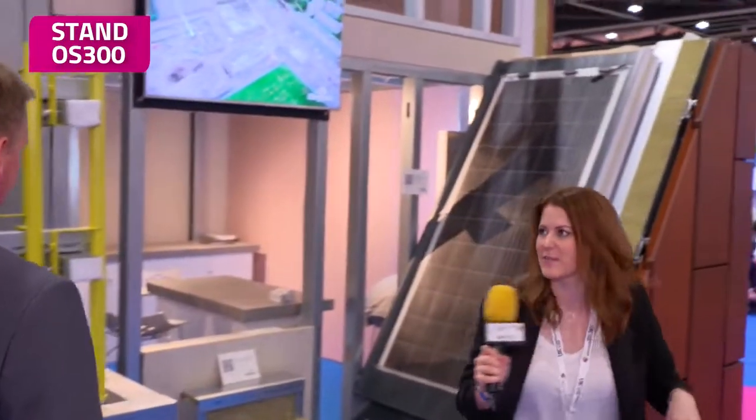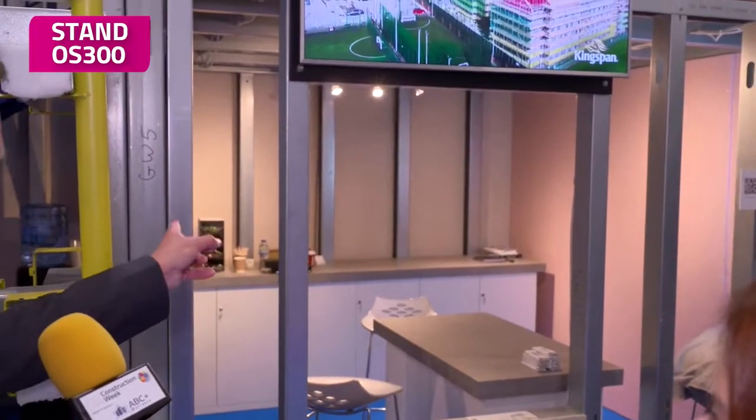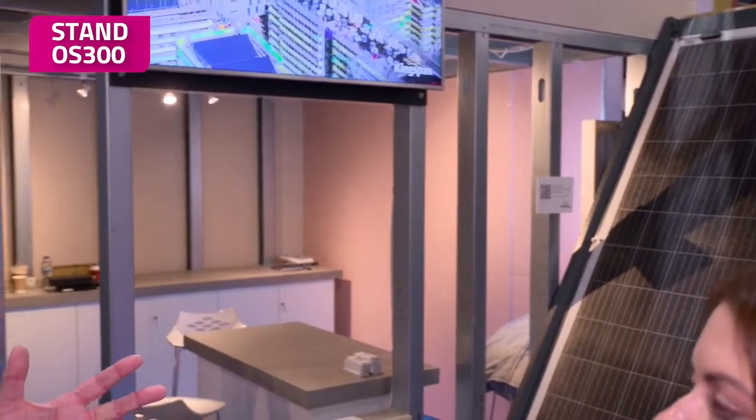Over here we've got some other products. This would look like regular light gauge steel framing, or regular SFS as the industry would know it. But what it actually is — and you can see it better from the rear view — is pre-panelized SFS. We take standard SFS steel, roll it in our factory, produce it into panels, put a CP board on the outside, and then deliver it to site. Our subcontractor can install it much faster on site. It reduces working at height and doesn't need scaffolding, so they can work from the inside of the building only. That saves an awful lot of time and money, reduces the program, and gets the building watertight much quicker.